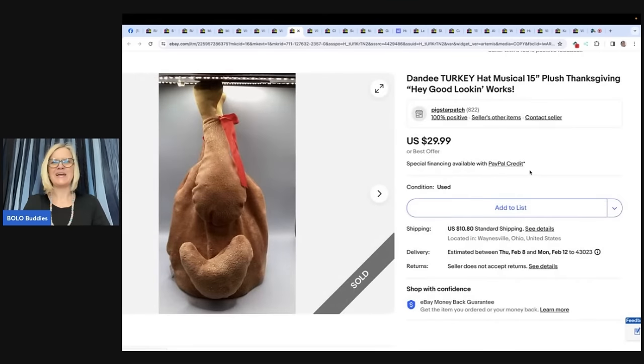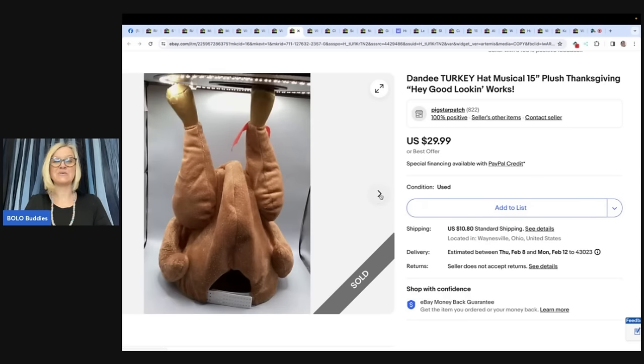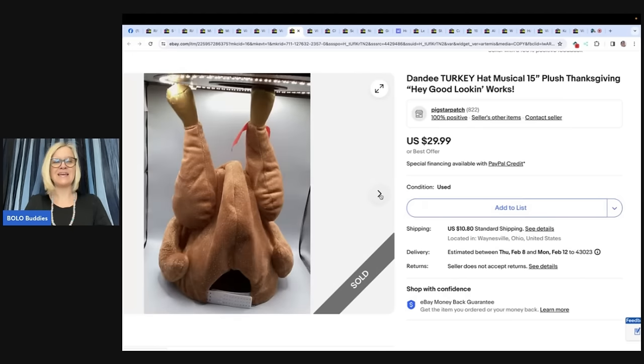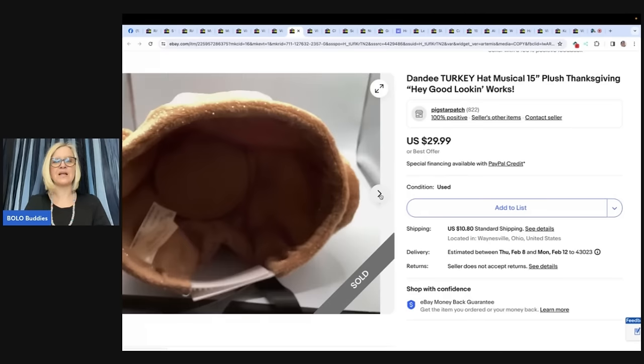The next item is a turkey — it's a Dandy Turkey, a musical hat that sings 'Hey Good Lookin'.' The seller is Pig Star Patch on eBay. Got this at the bins for $1.79 by weight per pound, and it sold for $25 in less than 24 hours. It's a hat and it probably moves too. Anything that's musical or any plush that does something — look it up, because some of them can go for big money.